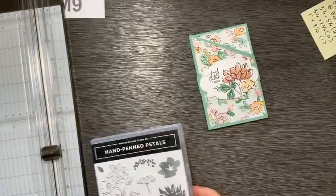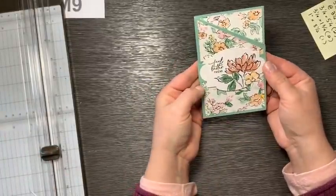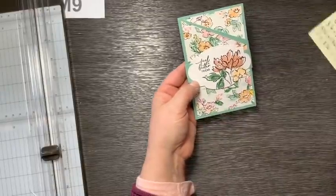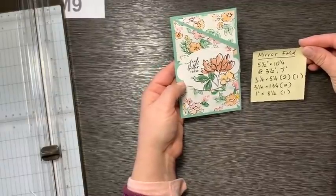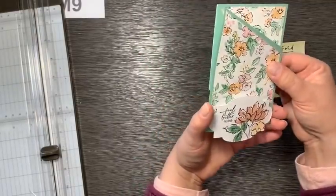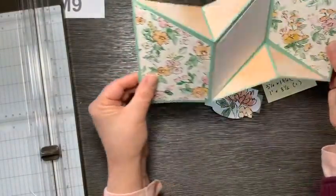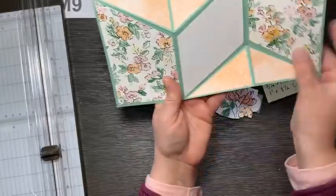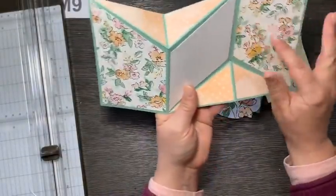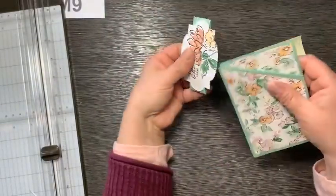What do you guys think about the mirror fold? I think you can try this one. Once you do it once and you kind of make yourself that little pattern, you will not have any trouble reproducing it over and over again. It's pretty easy. You saw how fast that came together. And who's not going to be feeling better when they get this fun little happy card with lots of room to write or to do more stamping? If you didn't want to put designer series paper here, you could do some more stamping. Let me show you some more examples.